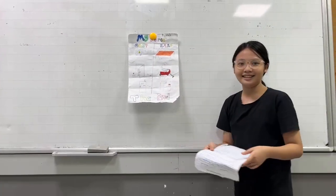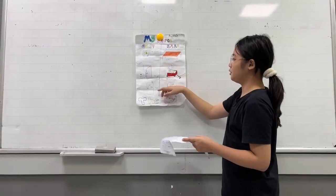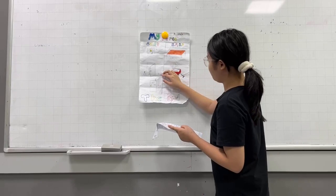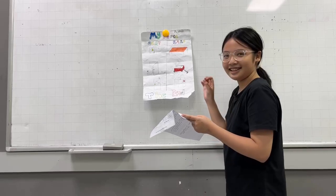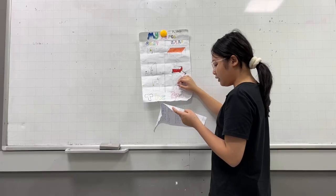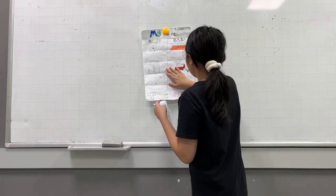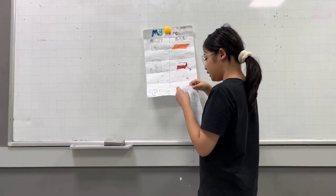The second thing that is easy to push and pull is the door. It's easy to push or pull because it is made of plastic. We push or pull it to open or close the door.